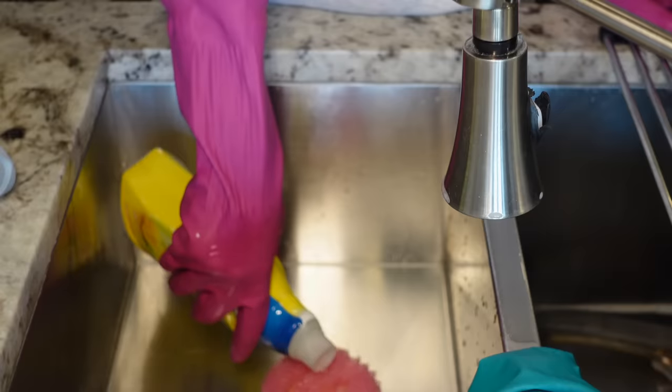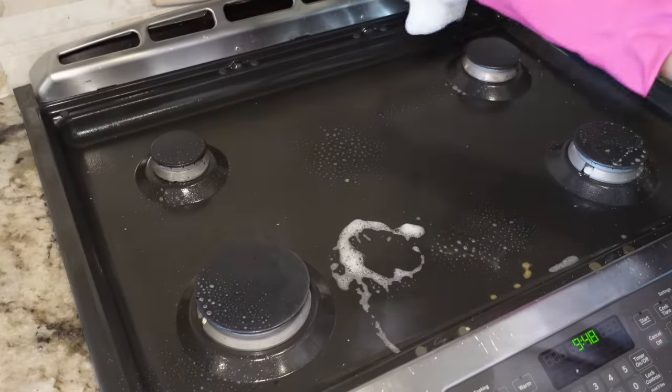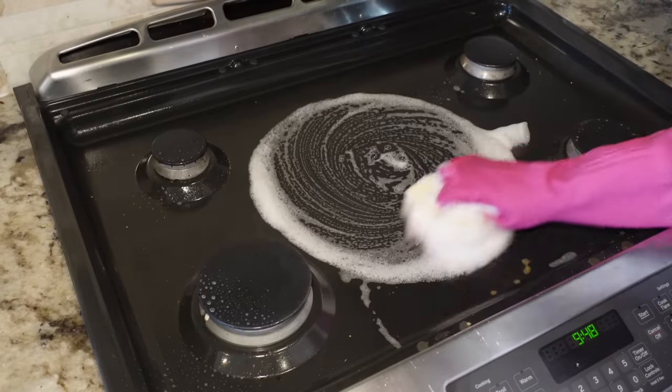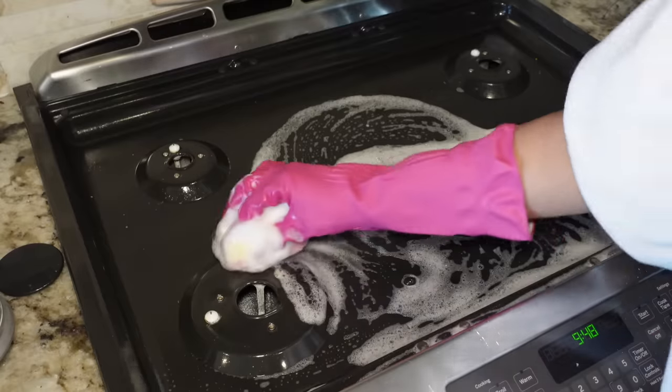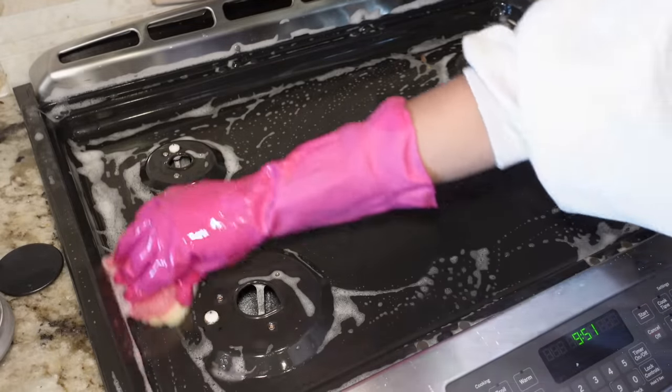I'm taking my Lysol all-purpose cleaner and pouring that over a wet Scrub Daddy and getting it really sudded up and scrubbing down my stove top. I love Scrub Daddy products — I use them for literally everything.